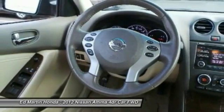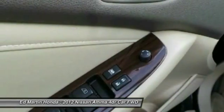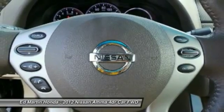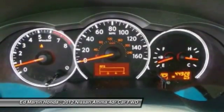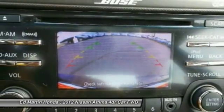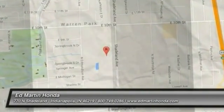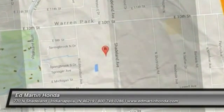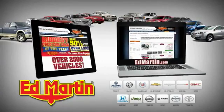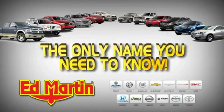If portable style and reliability are what you're looking for, this vehicle couldn't be more perfect. Drive it today. Ed Martin is the only name you need to know.